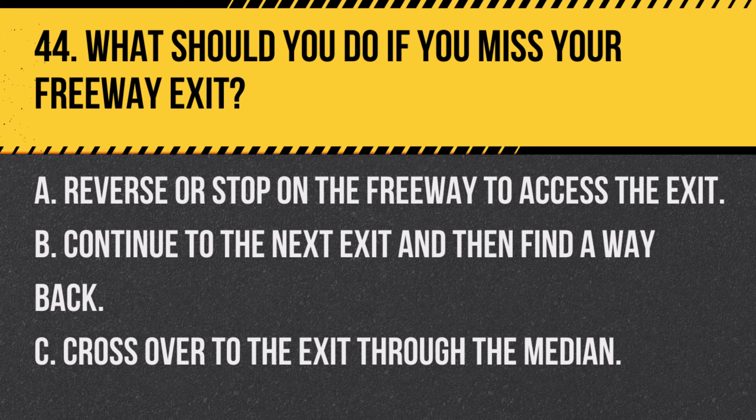Question 44. What should you do if you miss your freeway exit? A. Reverse or stop on the freeway to access the exit. B. Continue to the next exit and then find a way back. C. Cross over to the exit through the median. Answer B. Continue to the next exit and then find a way back. If you miss your freeway exit, it's safest to continue to the next exit and route from there.